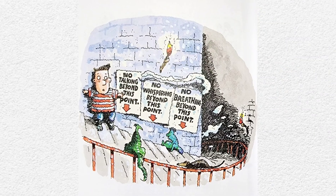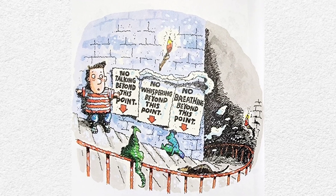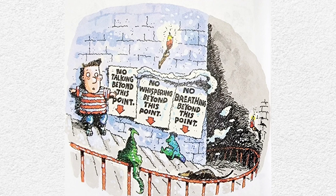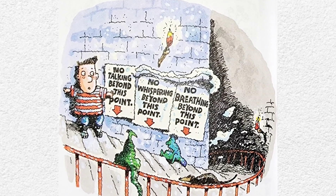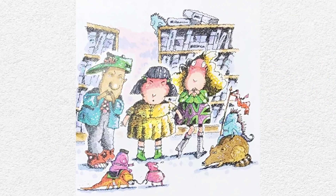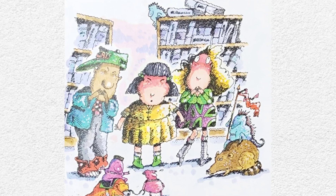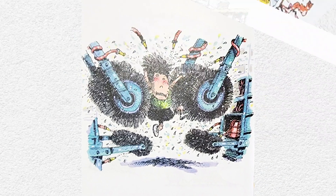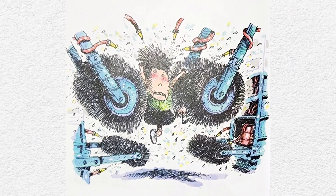You know you're getting closer to the library by the signs on the wall. First one: no talking beyond this point. Second: no whispering beyond this point. And finally: no breathing beyond this point. They say you're allowed to stay in the library as long as you can hold your breath. Some kids last as long as one minute.